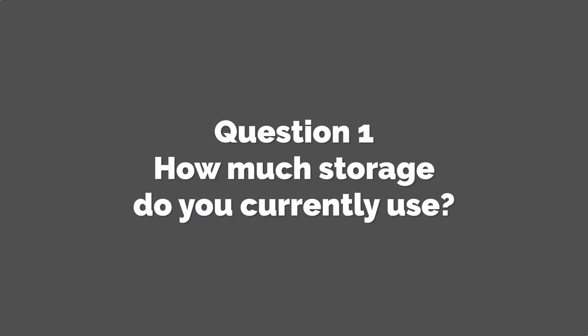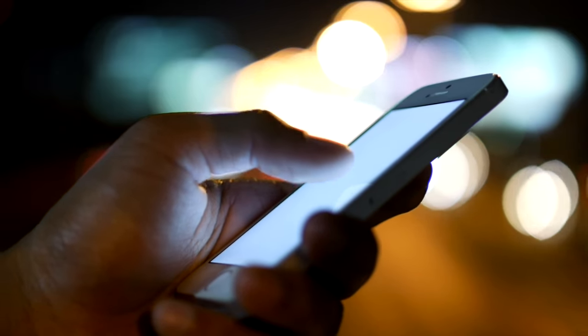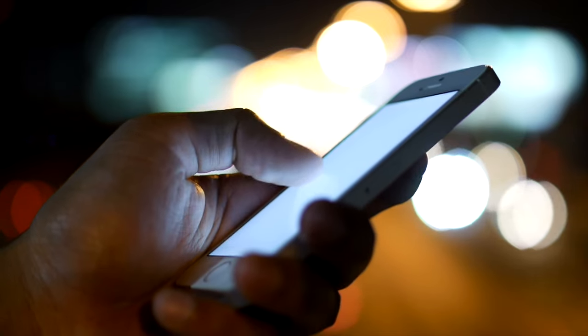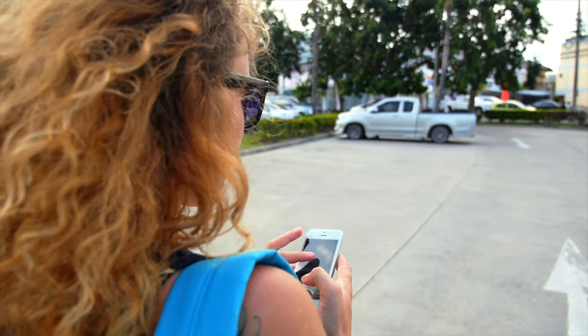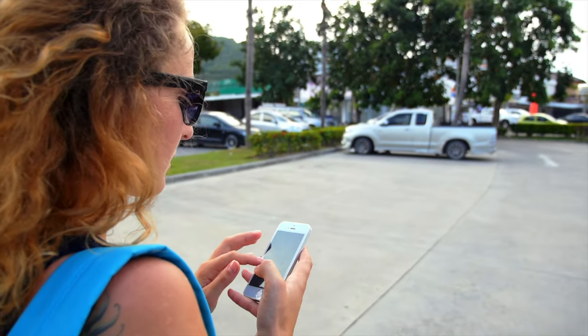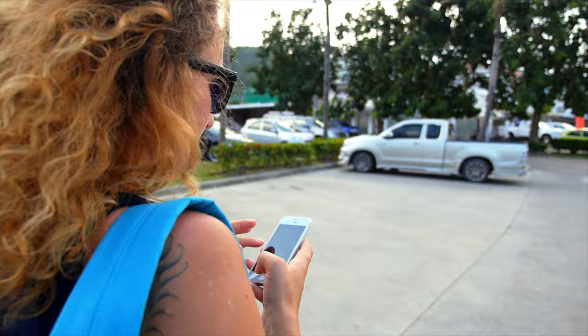Question 1. How much storage do you currently use? This should be the starting point for all conversations about iPhone storage sizes. What's your current usage situation? And this doesn't matter if you're not on an iPhone at the moment — even if you're jumping from Android to an iPhone 13, you're still able to see what your storage consumption is.